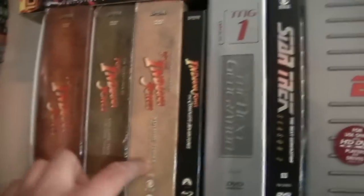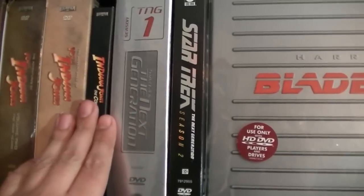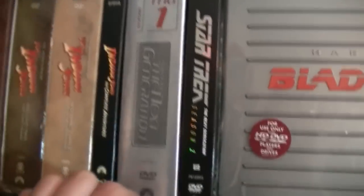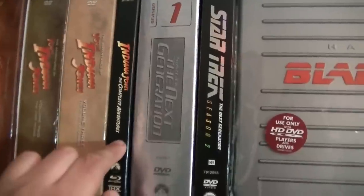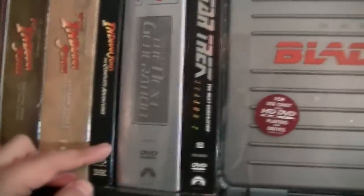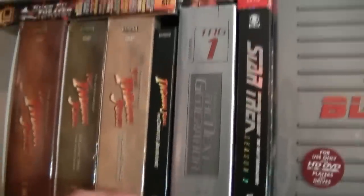Over here we have Young Indiana Jones 1, 2, and 3 — the three volumes of the TV series. Indiana Jones on Blu-ray. We'll pretend the fourth one never happened — I'm kidding. I've actually grown a liking to the fourth film. The only thing I don't like is the last 20 minutes. The rest is not as bad as everyone says.